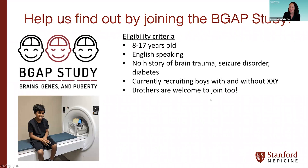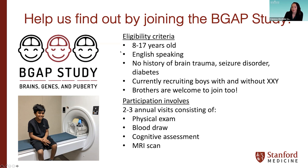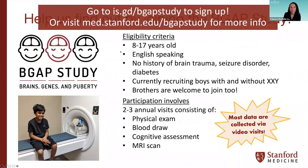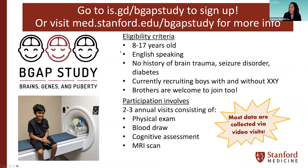We are still recruiting new baseline participants — boys ages 8 through 17, both with and without KS, and brothers of boys with KS are also welcome. Participants need to be English-speaking and currently reside in the United States. Participation involves two to three annual visits including a physical exam, blood draw, cognitive assessments, and an MRI scan, with much of the data now collected remotely via video visits. To sign up, visit is.gd/bgapstudy or contact us for more information.